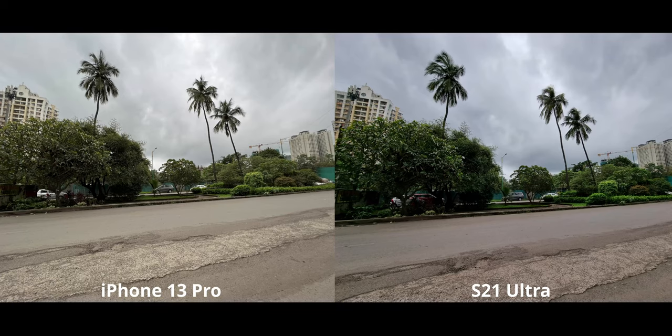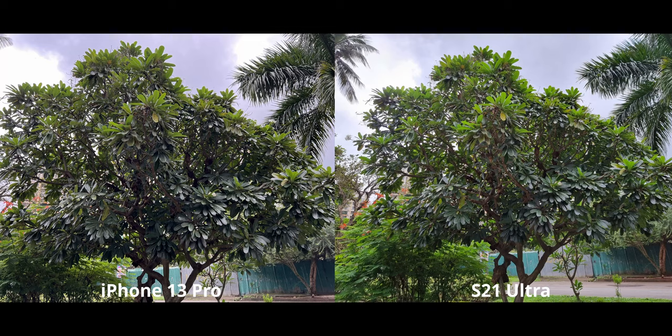For this ultrawide shot, contrary to before, both have really nice dynamic range and the contrast is well balanced. But ironically, the white balance on either of them is not accurate. The accurate white balance would be something in between, leaning more towards the S21 Ultra, because the iPhone just looks excessively warm — you can see that warmth not just in the road but also in the leaves in the background. So I'd go with the S21 here.